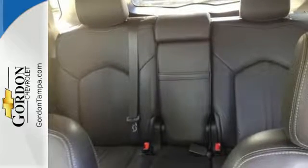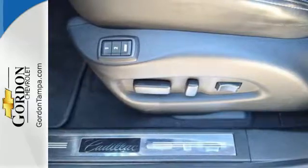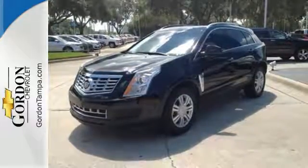It also has a power driver's seat, climate control, and a multi-function steering wheel. The road is yours in this Cadillac. Stop over for a test drive.